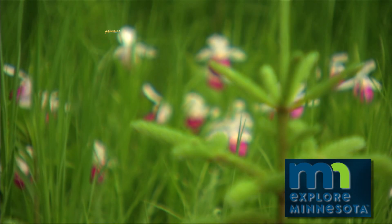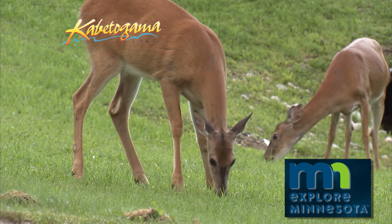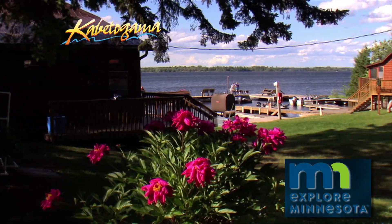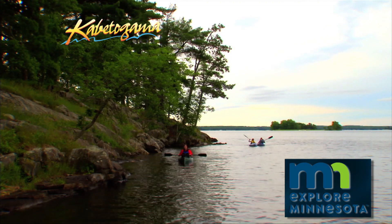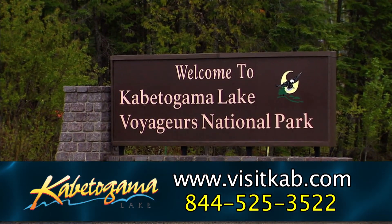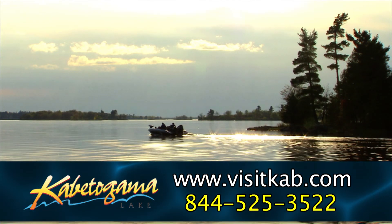Lake Kabetogama in Voyageurs National Park is your year-round destination for experiencing nature at its finest. Enjoy the solitude of the pristine wilderness while having all the comforts of home available at the many full-service resorts. The fishing is world-class, and so are all the other outdoor activities, abundant in all seasons. Kabetogama is the perfect place for your family or group of friends, and it's an easy drive from anywhere in the Midwest. Kabetogama Lake in northern Minnesota — discover Kab now.